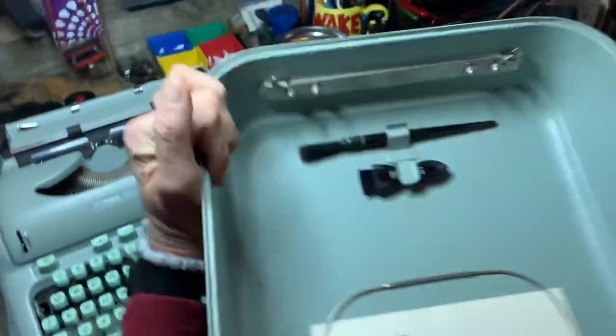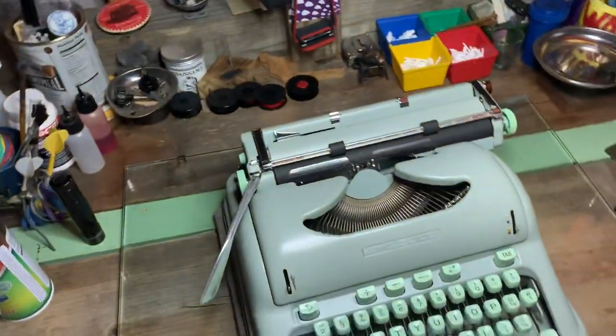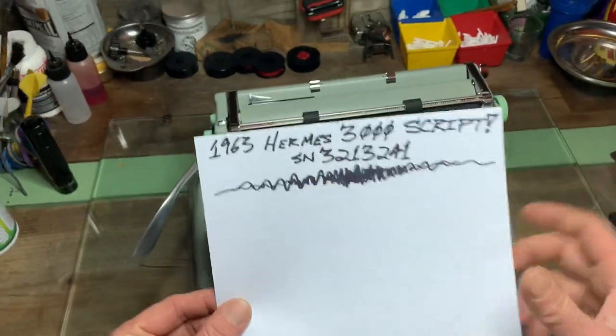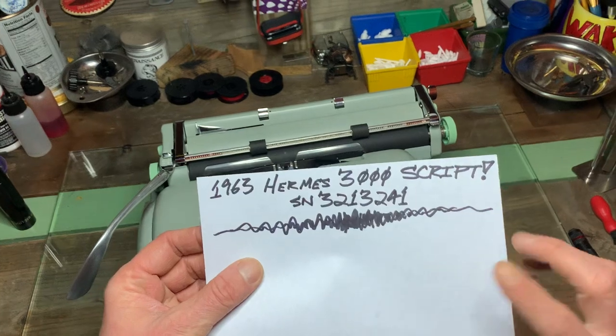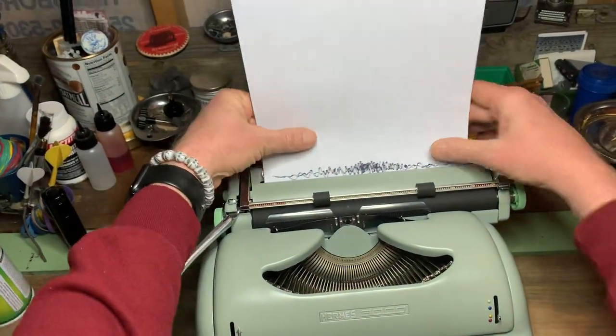We've got the lovely little case with the two brushes, the original book, and all that — ain't it cute, it's totally cute. Type test here: 1963 Hermes 3000 in script, serial number 321-3241 — kind of a fun little serial number too.